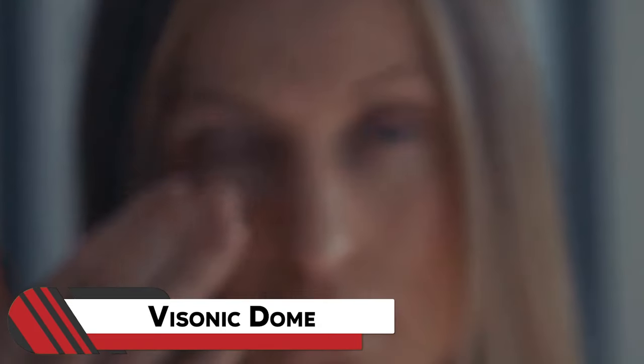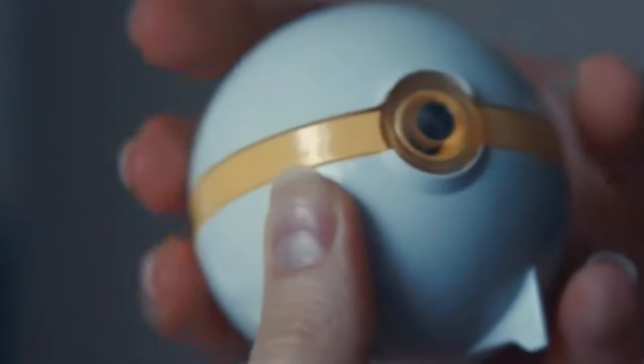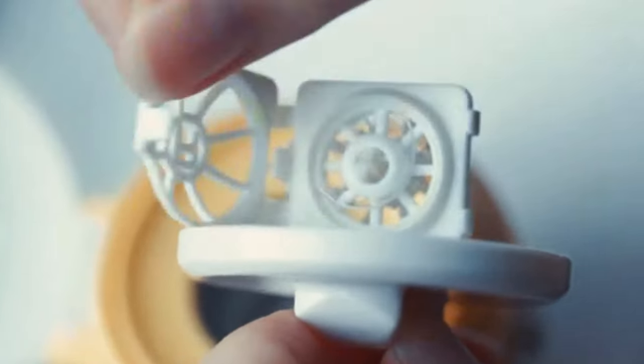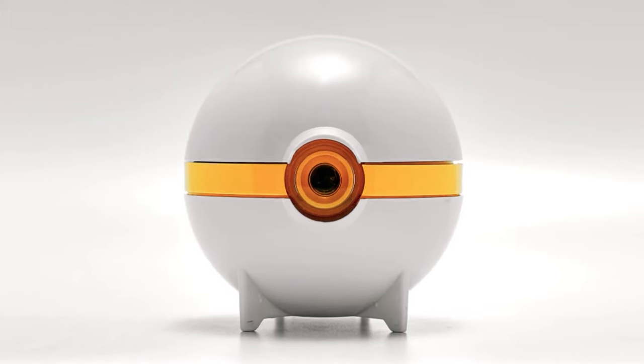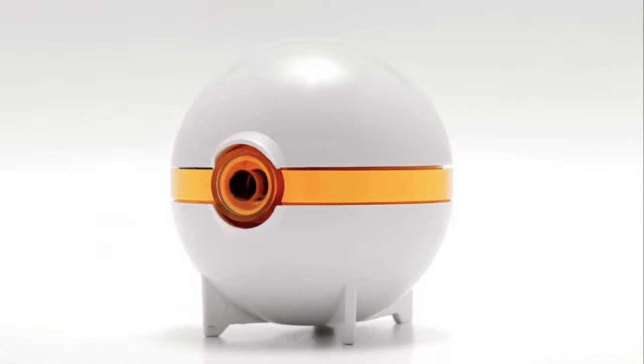19. Visonic Dome. Tired of the hassle of keeping your contact lenses clean? Enter the Visonic Dome, your solution for effortless cleanliness. This ultrasonic contact lens cleaner simplifies the process with just the push of a button. Harnessing high-frequency sound waves, it generates bubbles that gently scrub away dirt, debris, and bacteria from your lenses, keeping them safe for your use for a long time.